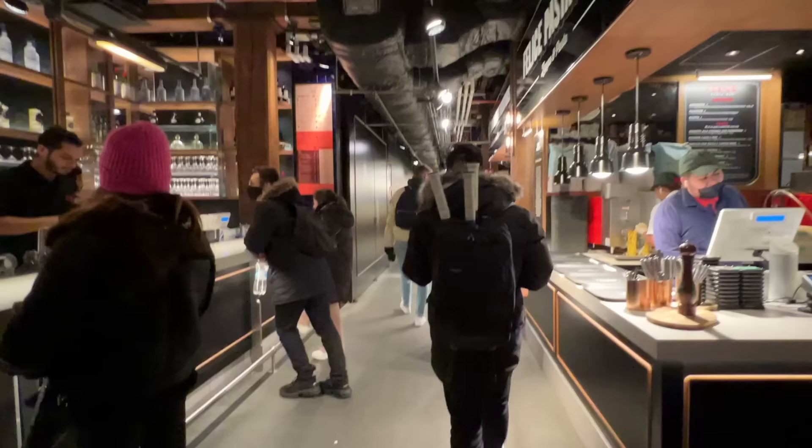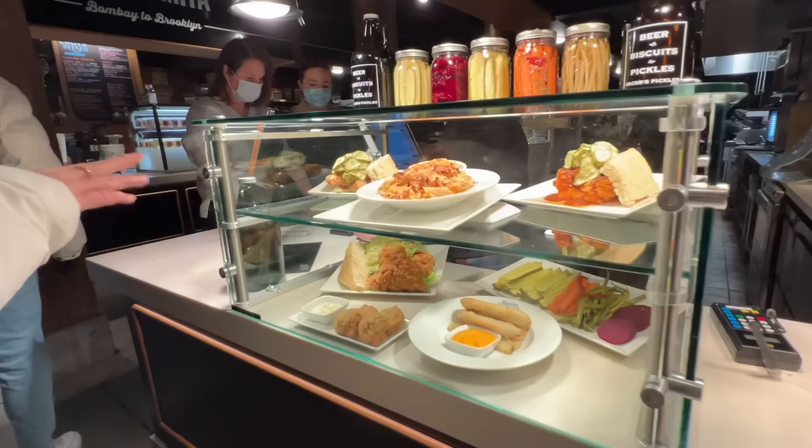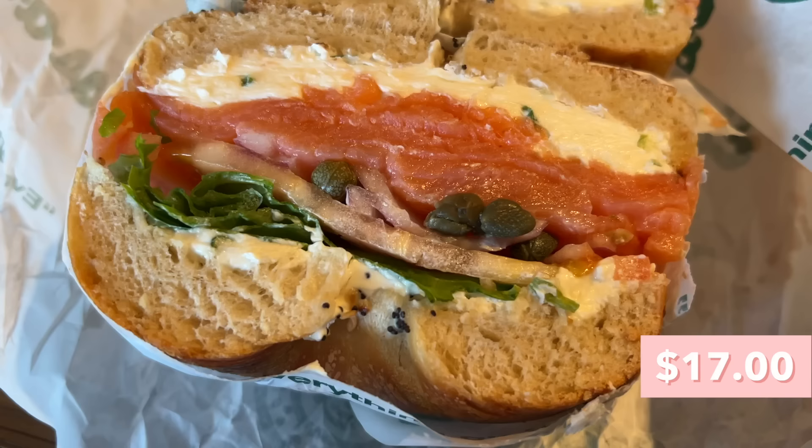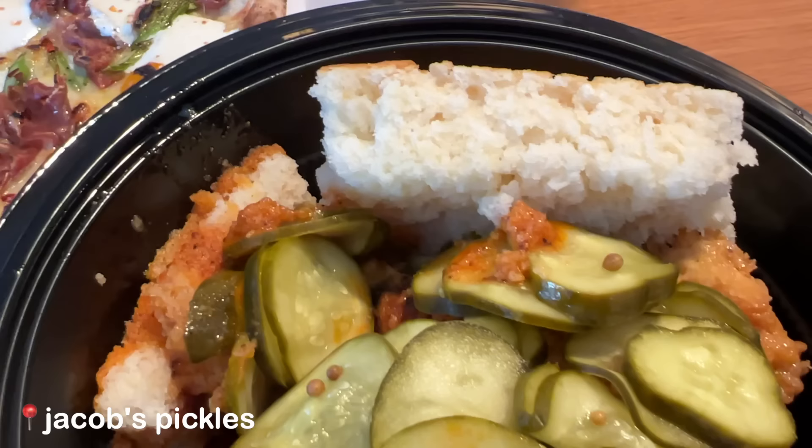Today we are at Time Out Market in Dumbo — this place is super great. They have a lot of different restaurants, really popular ones too. They have Esso Bagel, which is one of my favorite places in New York — every time I come I have to get it. They also have Jacob's Pickles, which has been on my list forever, and pizza from Fornino. This is my favorite thing at Esso Bagel — it's called the Signature Favorite. Inside we have lox, scallion cream cheese, lettuce, tomato, onions, capers, on an everything bagel. The bagel has a really nice chew, I love the crust on the outside, and it pairs perfectly with the cream cheese and lox.